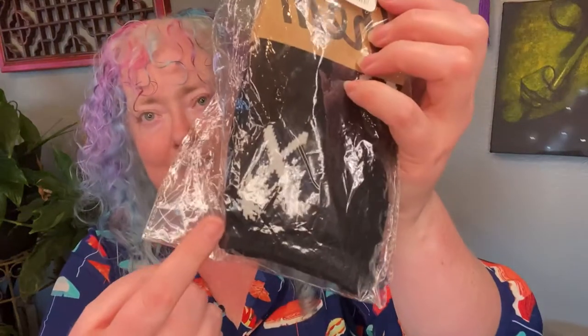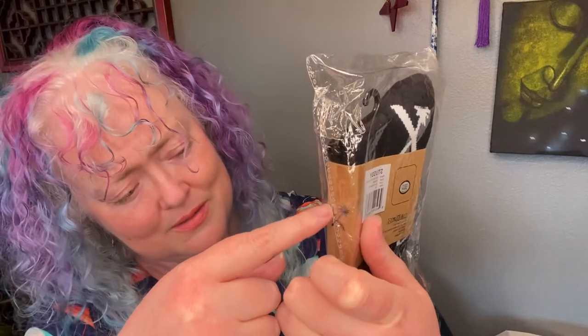Socks — Us Versus Them, Stussy cross socks, black and white. Brand new socks. The logo has an X with what looks like a palm tree and a machete or pirate sword. I'm going to have to look this up — I'm not trying to support the message of these socks if there is one.